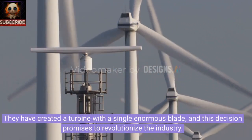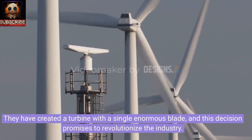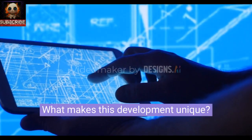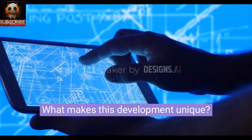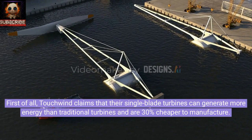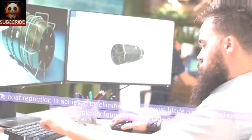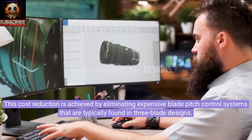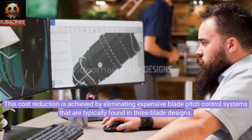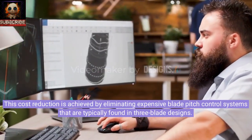They have created a turbine with a single enormous blade, and this decision promises to revolutionize the industry. Touchwind claims that their single-blade turbines can generate more energy than traditional turbines and are 30% cheaper to manufacture. This cost reduction is achieved by eliminating expensive blade pitch control systems that are typically found in three-blade designs.